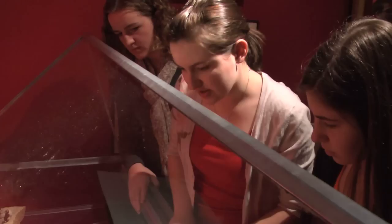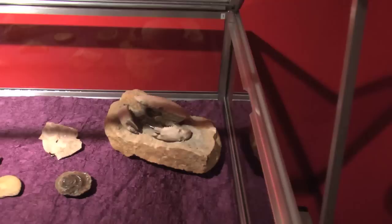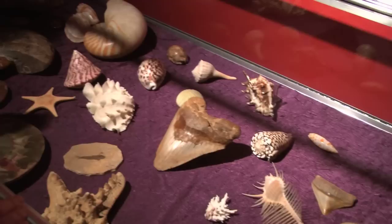So we have some ammonites, a normal shell, and some fossils too. We've got a really cool fossilized crown over here that's on a rock.